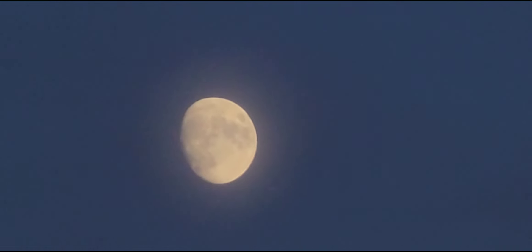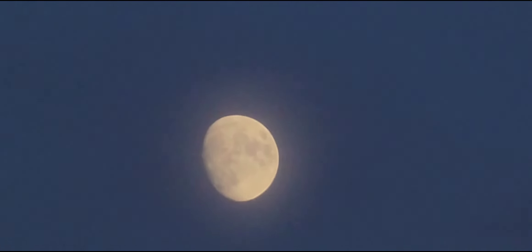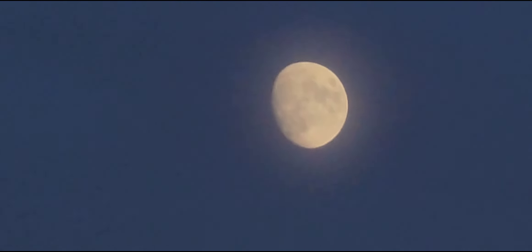Look at that chemtrail. There's the moon. Let's zoom in on the moon and see what we get. Not too shabby.